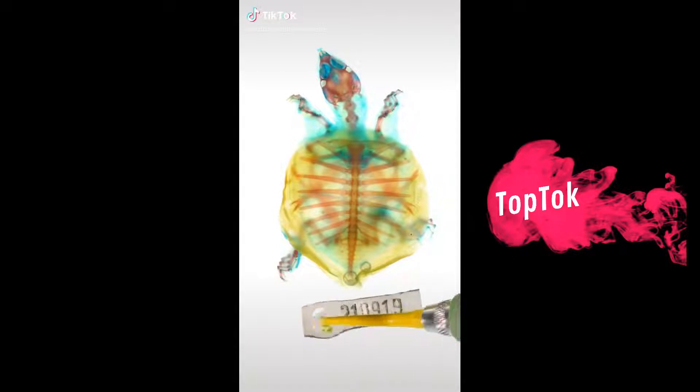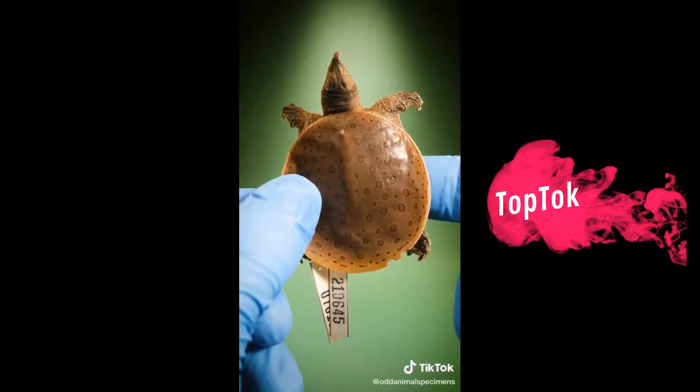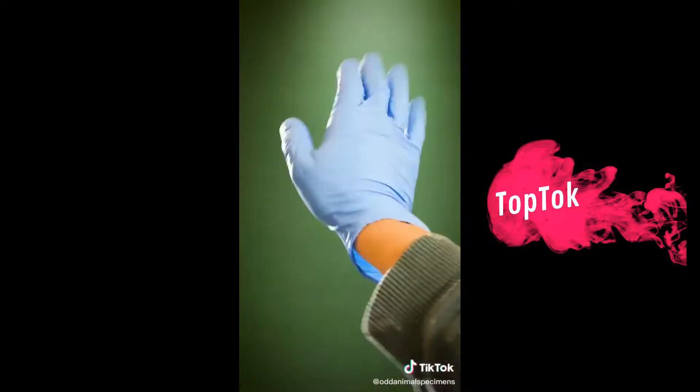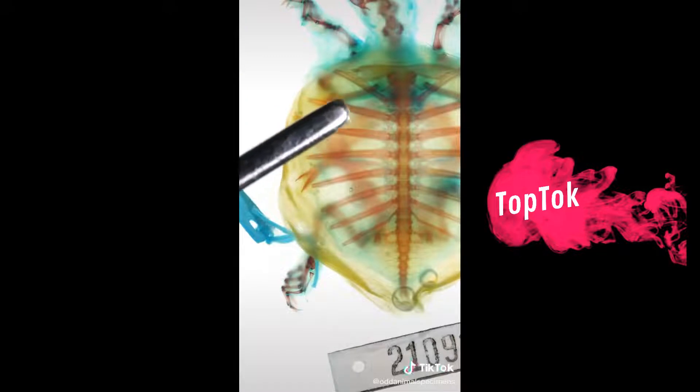This is a dyed turtle specimen. It holds a secret. I've always wondered how turtle shells form. I thought they were formed from the turtle's hard outer skin, like a fingernail, but I was wrong. See those red lines on the turtle's back? Those are ribs.